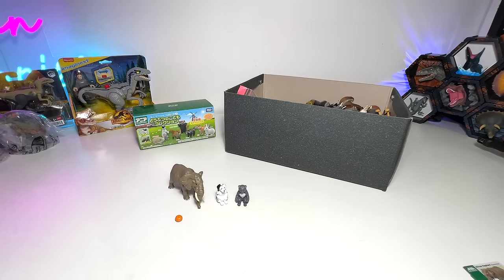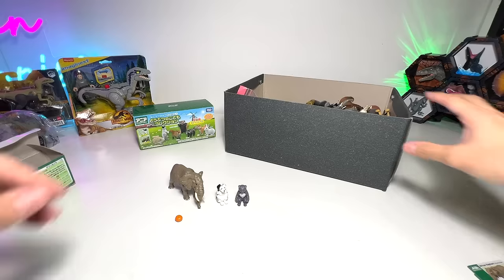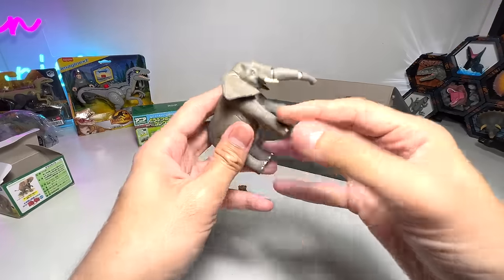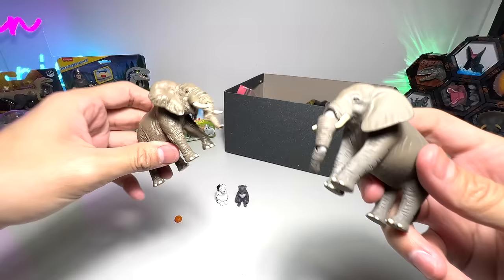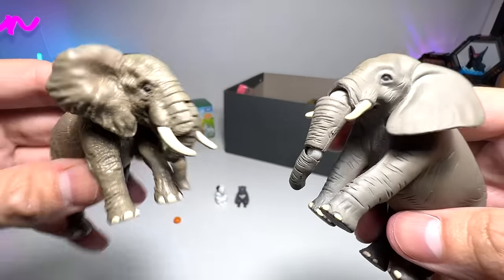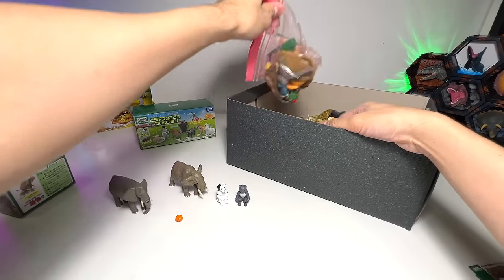Now let me pack this up and take a look at the other animals we have from Takara Tomy. Here is an older elephant — you can do a comparison. I think the new one is definitely way better.